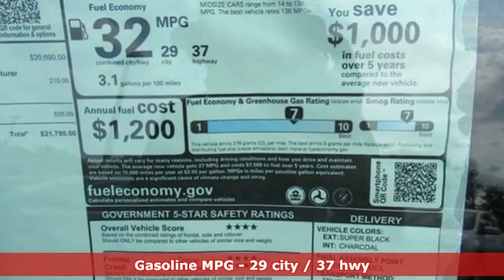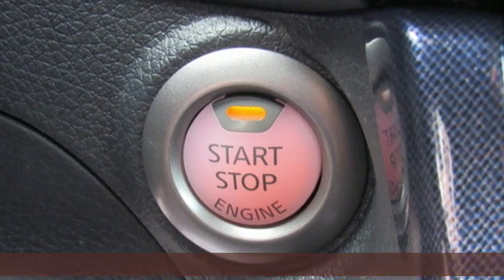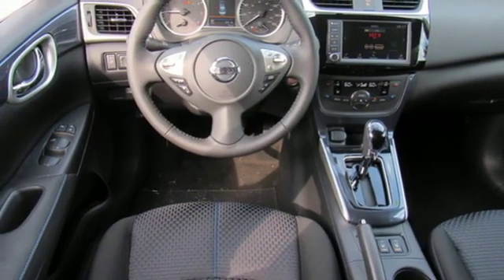Streaming audio, doors and push-button start proximity key, dual zone climate control, wireless phone connectivity, front heated bucket seats.